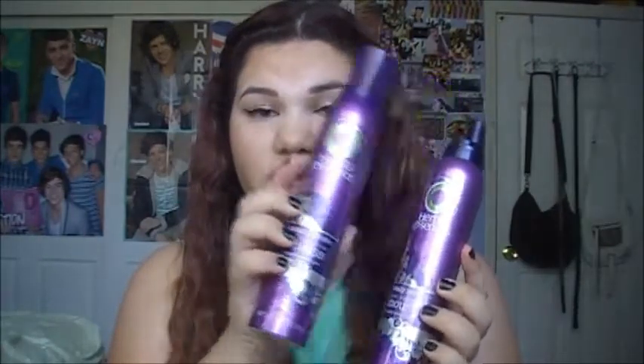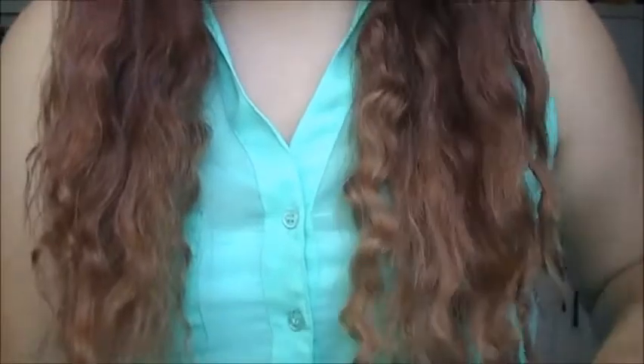My personal essential is the Herbal Essences Totally Twisted Curling Mousse. I have two — I'm running out of one so I bought a backup. It's in my hair today; I slept with two pigtails and just left my hair like this. I really like it and I have that ombre thing going on.